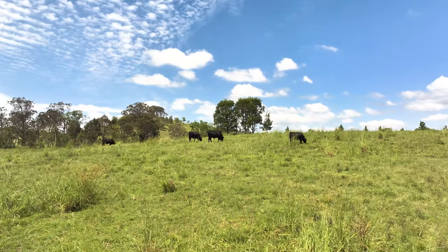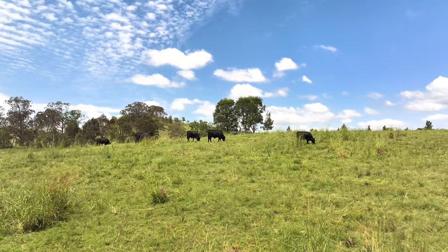When you put in your rotational system, did you improve pastures along with that or did you keep the pastures already established? Once we put the rotational grazing system in, it enabled the opportunity to improve our pastures. We've improved them on the more fertile country, and in time we'll move up to the higher ridge country and put a bit more effort into that.